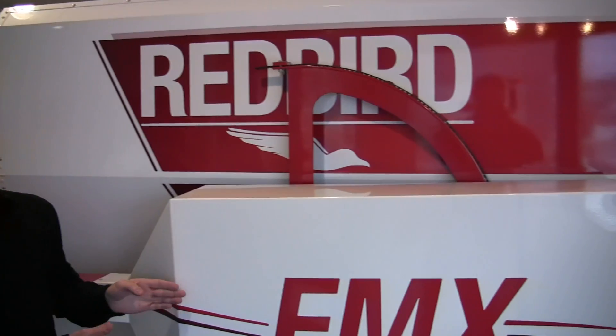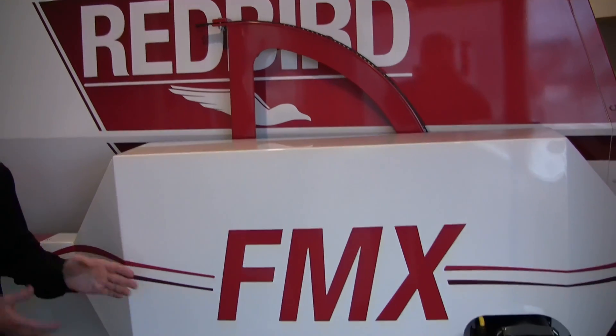John's going to introduce us to this Redbird flight simulator — it's the FMX model, the full motion one. It's really modernized our flight simulation training. We've had it for about ten months now, since March of last year.